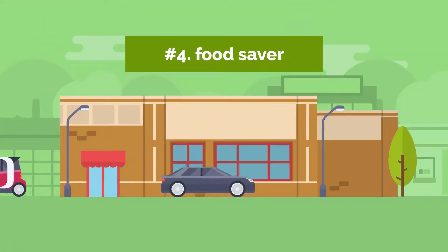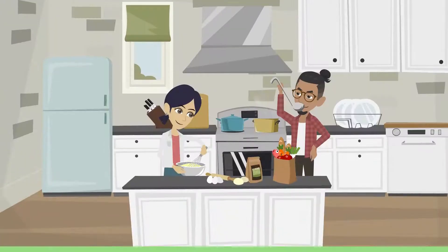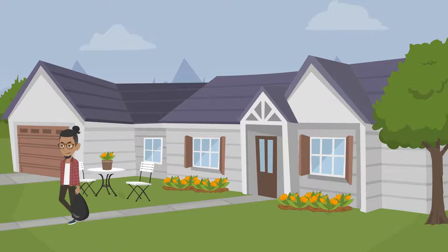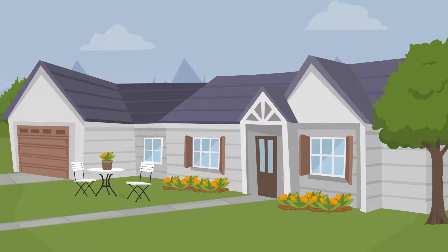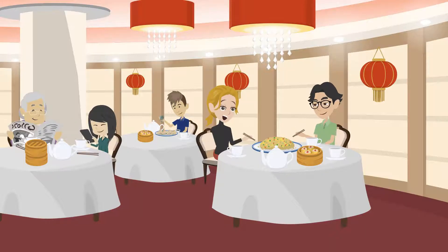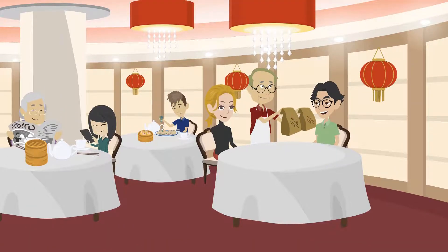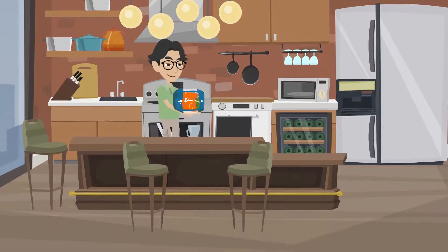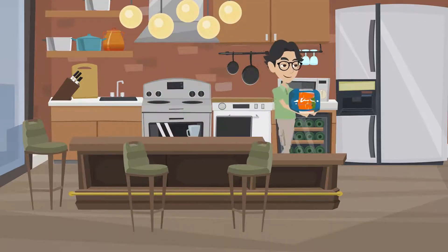4. Food Saver. Have you ever overcooked meals, failed to keep the leftovers edible, and ultimately had to throw it all away? A food saver keeps food fresher for longer by sucking the air out of plastic bags or containers. It will also function when food is kept for a long time in the freezer.